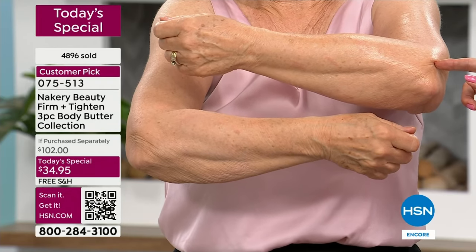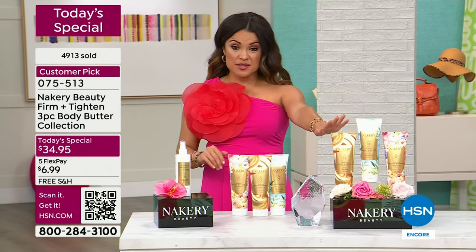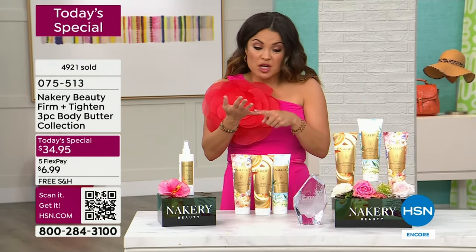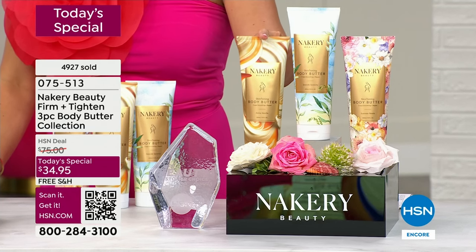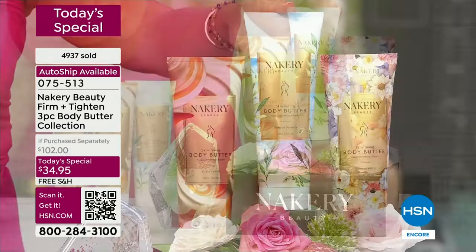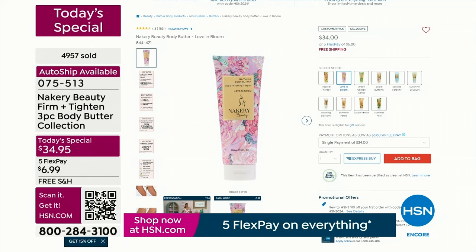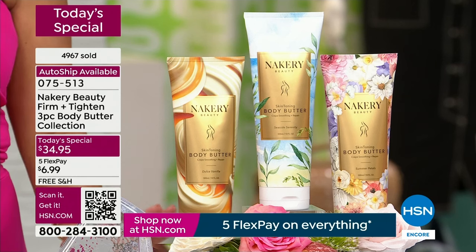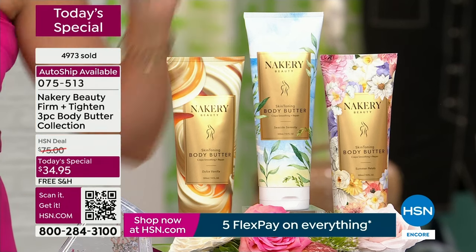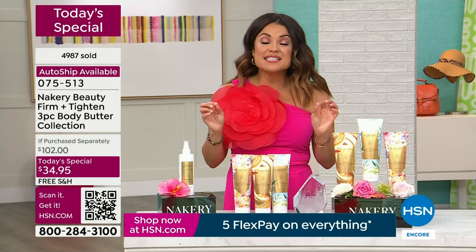If you're watching this and thinking you'd like to try it, this is the time — there has been no other time where we've had a better value than this one. It's a tried and true customer favorite, consistently winning customer beauty choice awards. Every single day you pay $34 for one. You are getting all three for just about the price of one — an insane value we've never done before for customer appreciation month. With free shipping and five flex pay, $6.99 gets all three home today. Choose auto ship to lock in this 66% off deal.